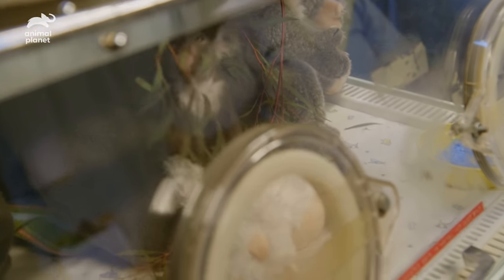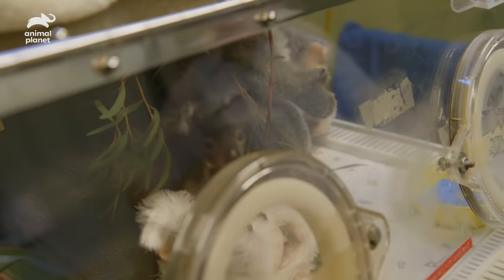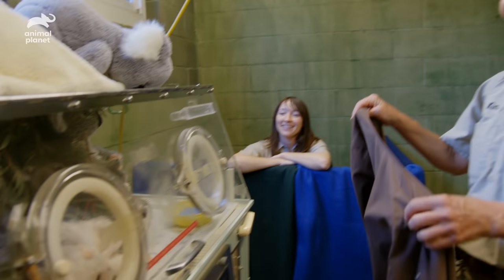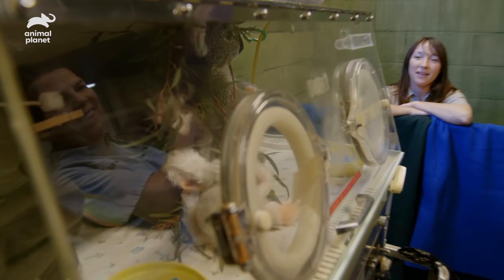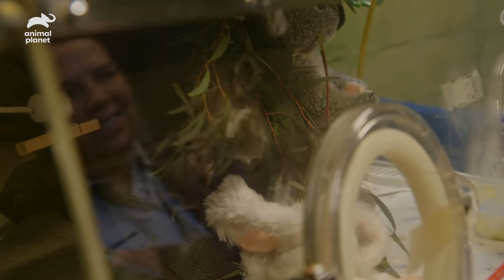Omeo's been living in this incubator space for good reason. He wasn't thermoregulating when we initially received him, but now since he's developed a thick coat of fur, his muscle development is significant. He wants to be on top of his stuffy, and if he had his mom, he would be riding on her shoulders and sometimes even on her head. He's really getting some great hand-eye coordination — he is really turning into a little koala.